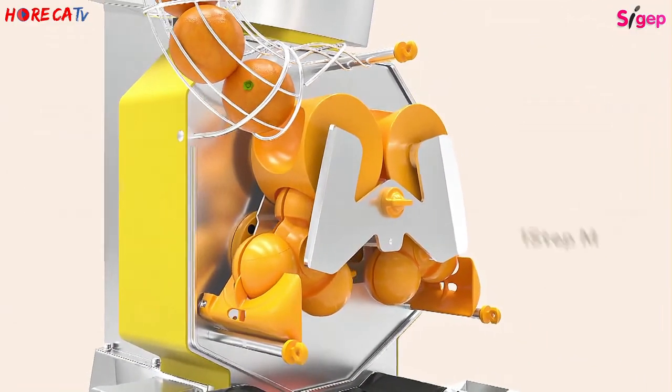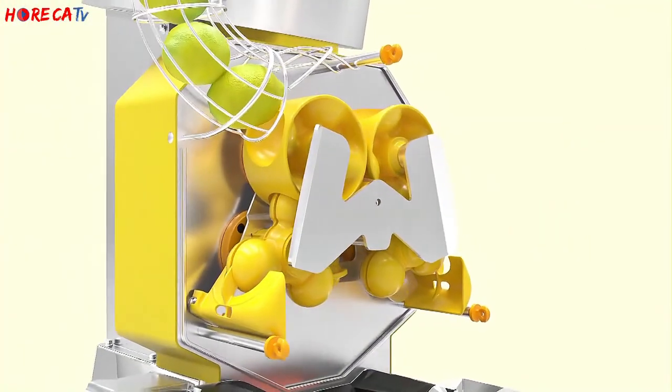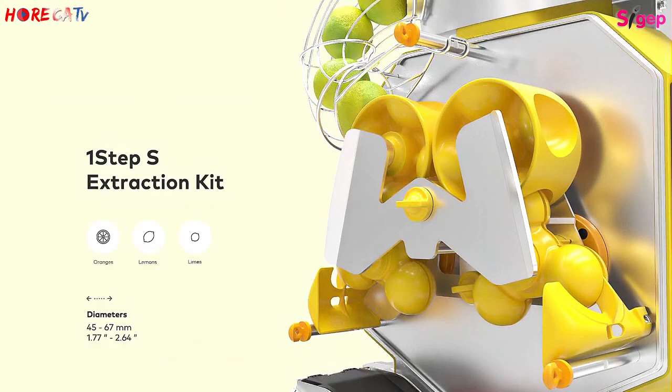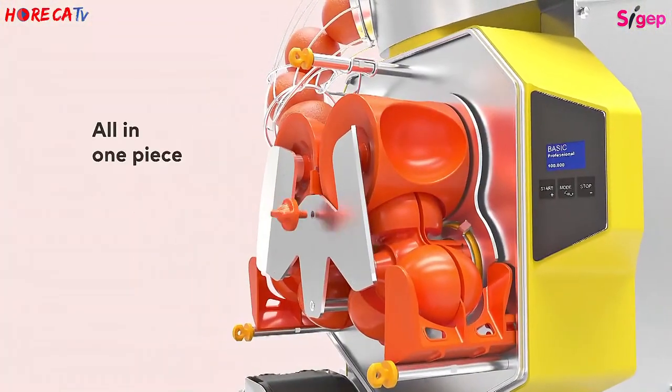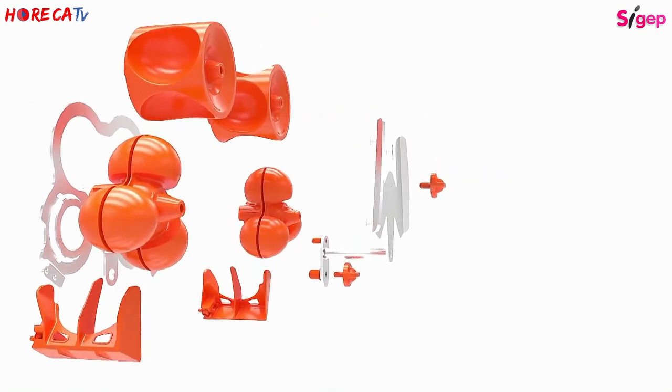Parliamo di una Speed S Plus, una versione carrellata con un gruppo di spremitura estraibile in 10 secondi, una grande innovazione brevettata da noi, e un filtro automatico che si aziona direttamente con il rubinetto della macchina. Una vera e propria macchina da guerra: 40 frutti al minuto, la macchina più performante al mondo senza dubbio, con la garanzia di un sistema di spremitura Zumex che rappresenta il top del top. Il prodotto finale è veramente libero da qualsiasi tipo di oli essenziali e parti amare degli agrumi, e si nota un bel po' di differenza.